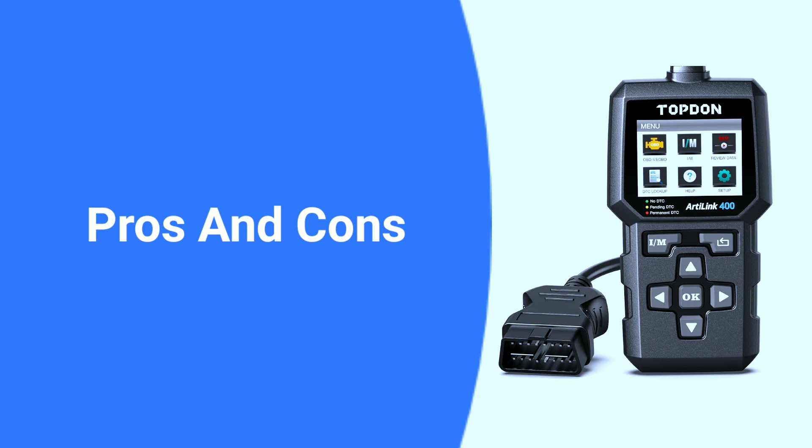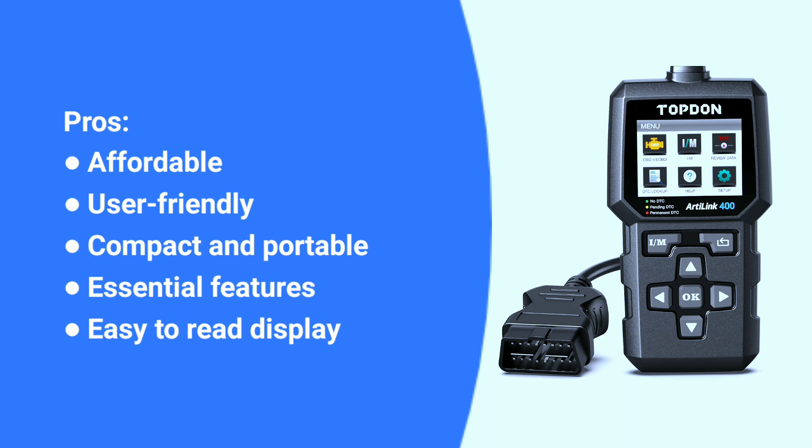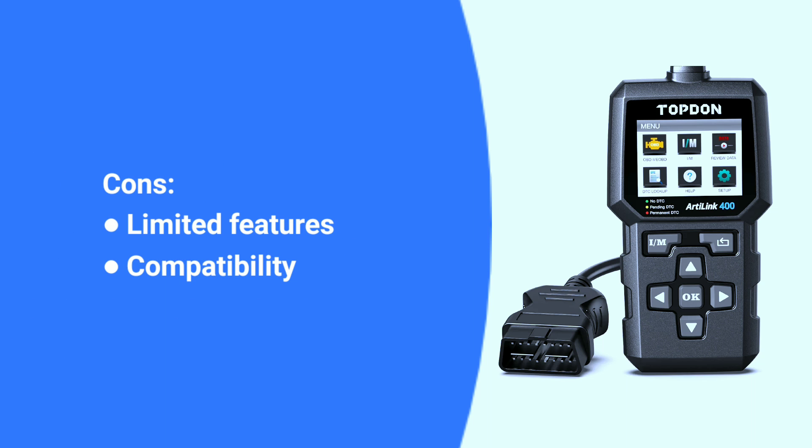Here are some pros and cons about the Topton L400. Pros: affordable, user-friendly, compact and portable, essential features, easy to read display. Cons: limited features, compatibility.